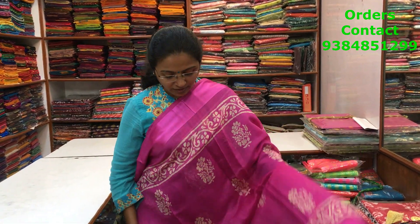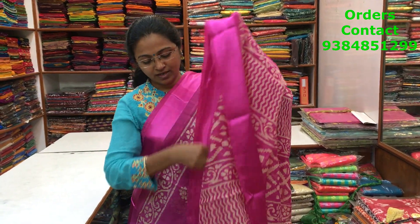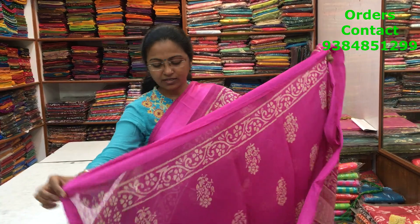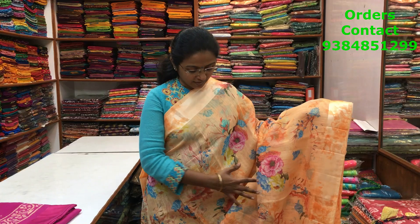A very beautiful cotton linen saree in pink — more of a purplish pink — with satin borders on both sides. Throughout the body there is a beautiful buttu pattern design. The pallu is lovely, and the blouse is a printed blouse. The price of the saree is 700.